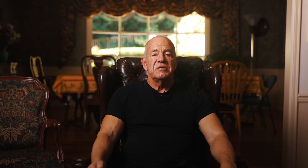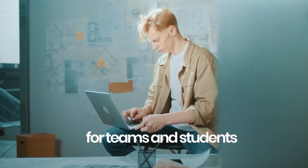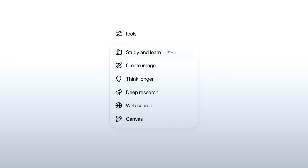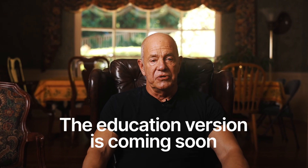OpenAI's study mode is the most practical shift for teams and students. Instead of just giving you the answer, it walks you through the problem step-by-step. It asks questions, checks your understanding, and pushes you to show your work. It rolled out July 29th across free, plus, pro, and team plans. The education version is coming soon. This moves people away from copy-paste answers and toward guided learning.